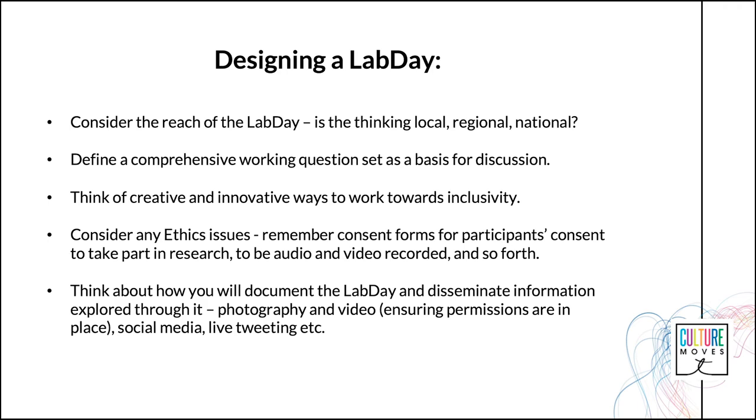Take care to carefully consider the needs of freelance artists — how are they to be compensated for their time? Financially, covering travel expenses and their time, or through in-kind support. For example, with Culture Moves, we invited key artist stakeholders to become friends of the project, with the offer to disseminate information about their performance work through the project website and social media channels, in exchange for their time at a Lab Day.